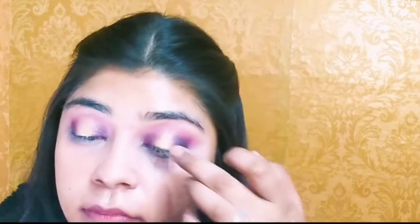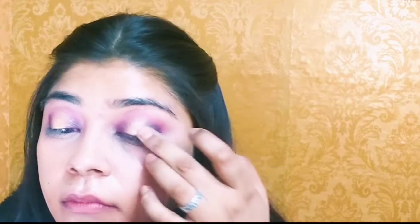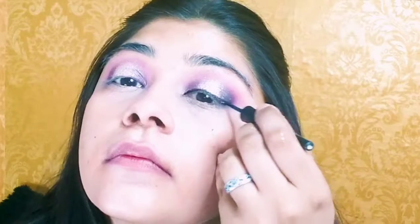Now I am adding shimmer and glitter. This is a multi-color glitter because my eye is in a rani shade with a little white and golden mix, so I am using multi-color glitter here.